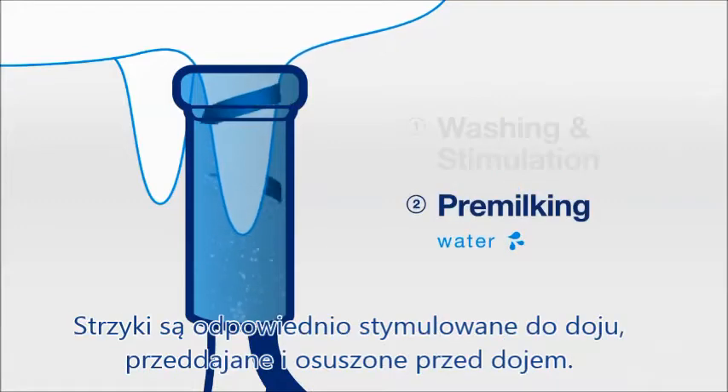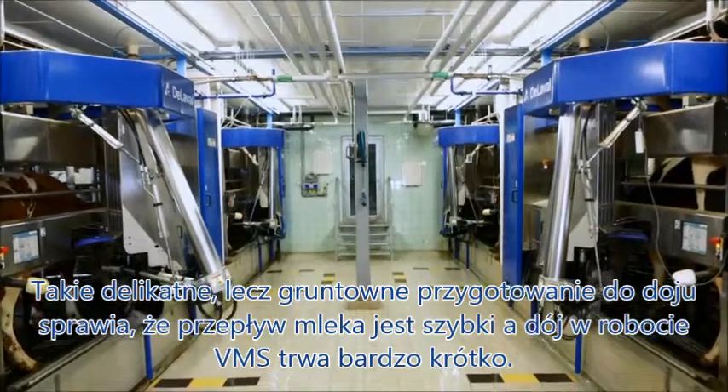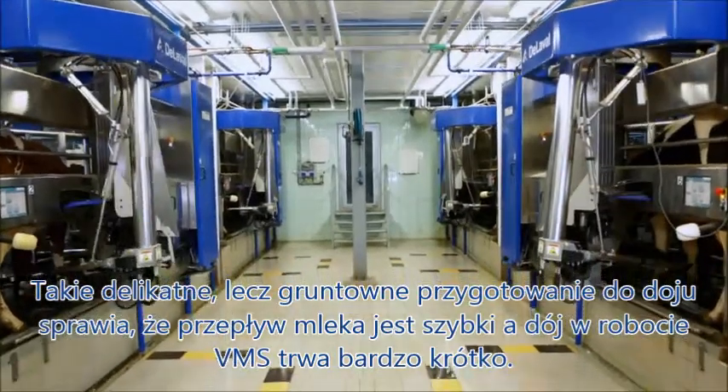Each teat is gently cleaned with alternating warm water and air. The teats are well stimulated, pre-milked and dried before milking. This gentle but thorough teat preparation leads to higher milk flows, shorter milking time, excellent udder health and best milk quality.